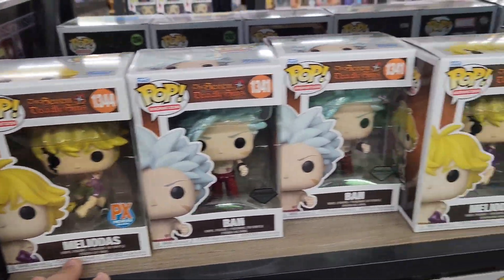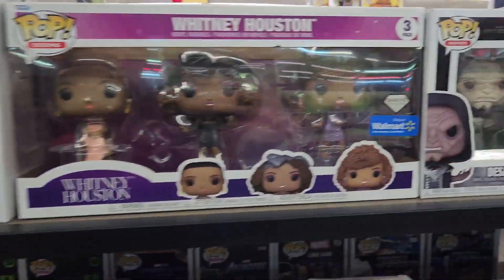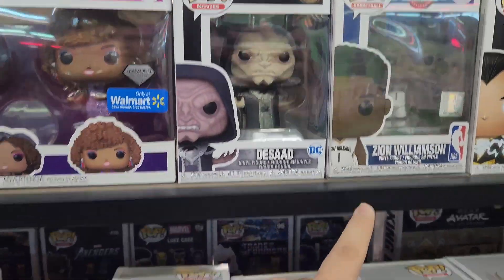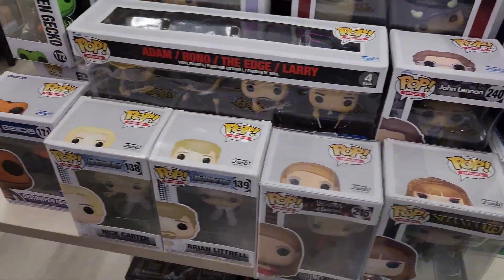Oh, that's the exclusives, never mind — all the exclusives. And then like Whitney Houston, I guess Iron Maiden, Zion right there which is cool. For the most part it's pretty decent stuff, so I'll show you guys when I get back to the house because it's actually not bad from this little Funko section.